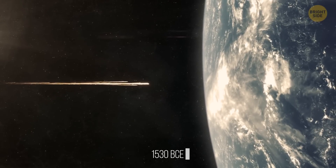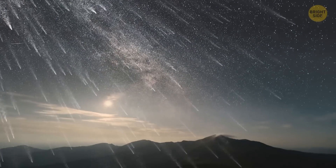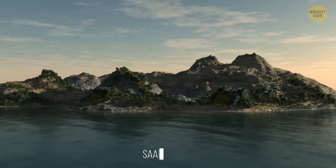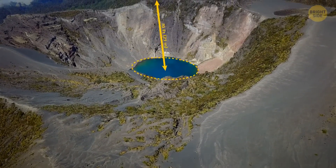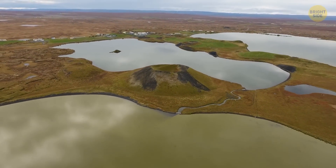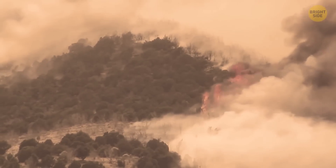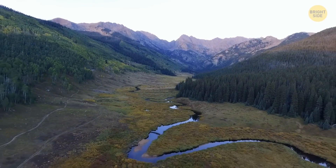In the year 1530 BCE, a meteorite entered Earth's atmosphere before shattering into pieces. The meteorite's burning fragments rained down and crashed into the planet's surface. As a result, a group of craters appeared on a small Estonian island, Saaremaa. The largest crater is a 360-foot-wide perfect circle, 70 feet deep and filled with blue water. Eight smaller craters can be found within a half-mile radius of the largest crater. The impact caused the trees on the island to catch fire and almost all forests burned down. Luckily, the woodlands have now grown back, and the craters are a popular hiking destination for tourists.